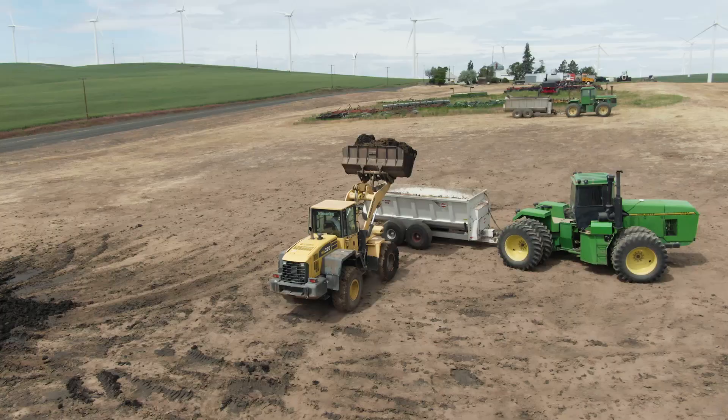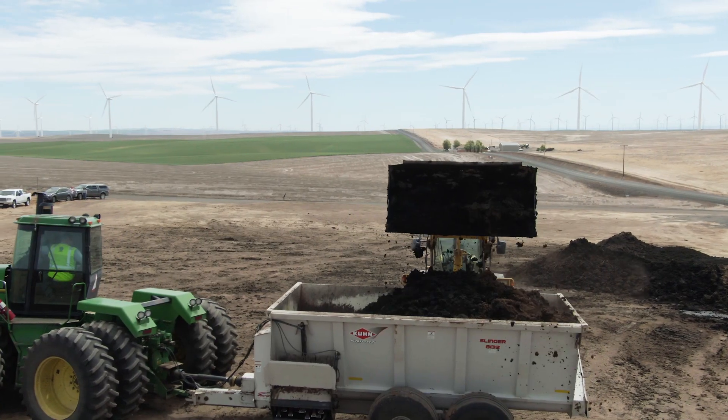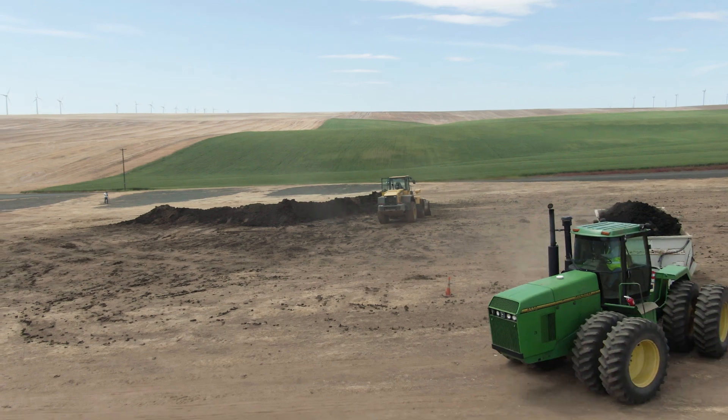There's about 400 tons sitting behind us right now, and in the next couple of days we'll bring a piece of equipment in and start land applying that to stay caught up. After a capital outlay like machinery, fertilizer is one of the largest costs that farmers have, and this takes a big bite out of that price tag.